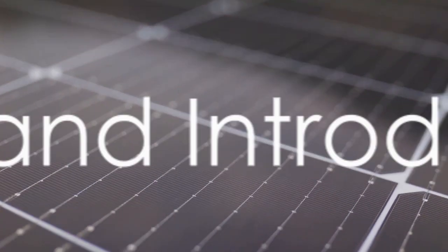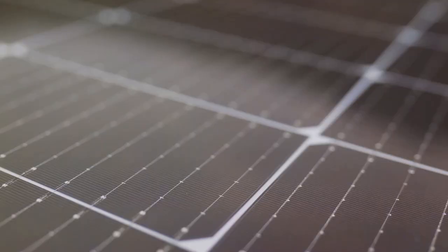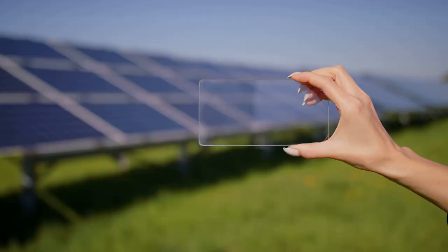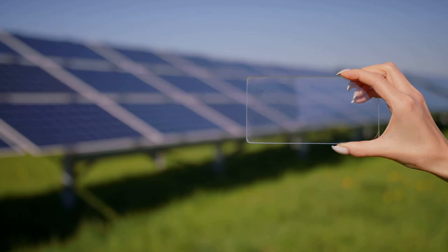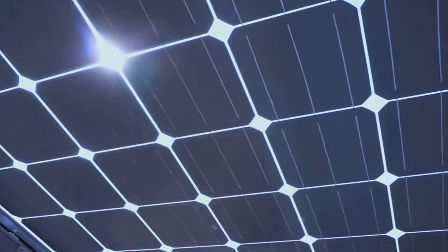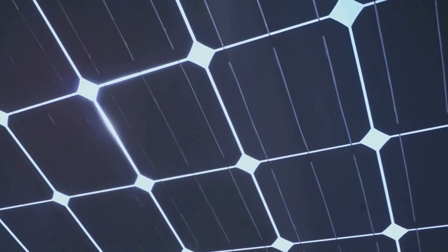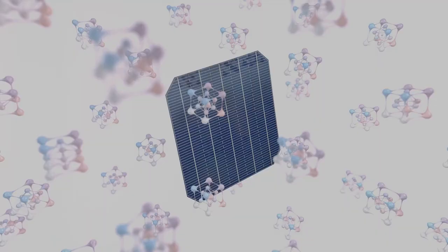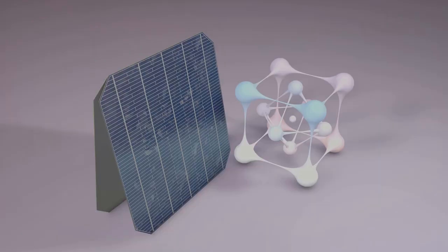Imagine a world where your smartphone never runs out of battery, thanks to a stretchy solar panel fitted into its case. This might sound like science fiction, but the reality is closer than you might think. We're on the brink of a revolution in solar technology, with recent breakthroughs promising to reshape the field. Stretchable solar cells are no longer a pipe dream, but an emerging reality. Alongside, we'll also explore how artificial intelligence is playing a pivotal role in advancing solar cell manufacturing, specifically in the production of perovskite tandem solar cells.